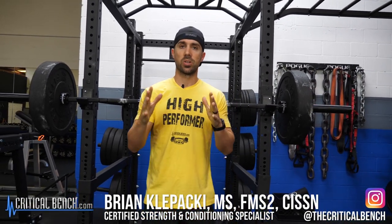Hey everybody, what's going on? I'm Coach Bryan, strength coach and functional movement specialist here with CriticalBench.com. I'm also the creator and author of Unlock Your Glutes.